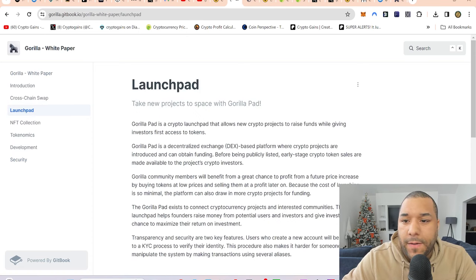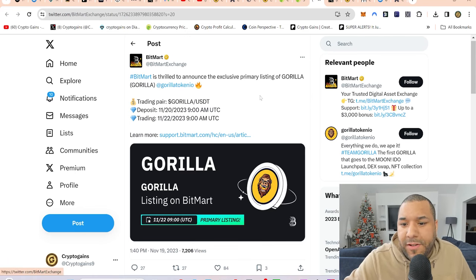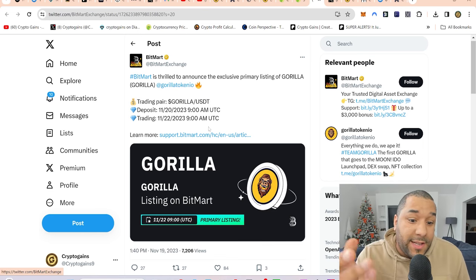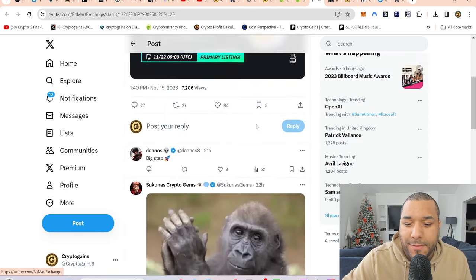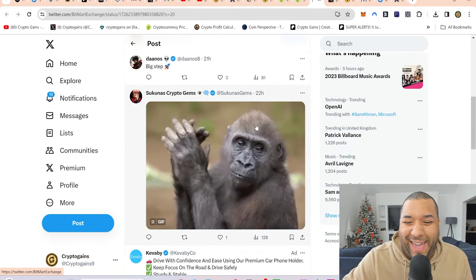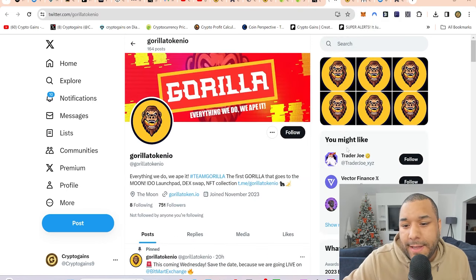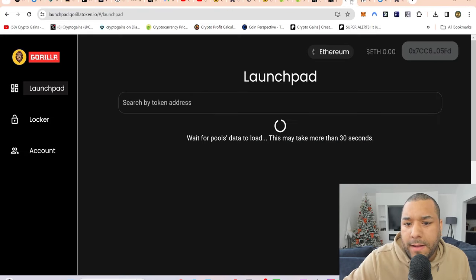This BitMart listing is a big move. It says BitMart is set to announce the exclusive primary listing of Gorilla, with a trading pair. Trading goes live very soon — I'm trying to get this to you as it's being listed. Come over to BitMart and grab some if you can afford it. They've got a Twitter as well so you can follow more updates about the project.